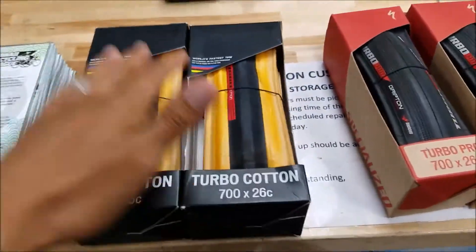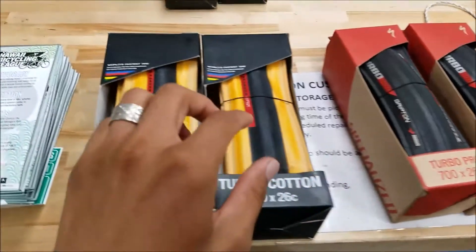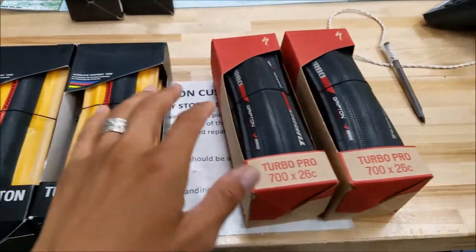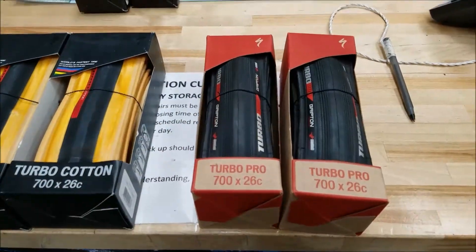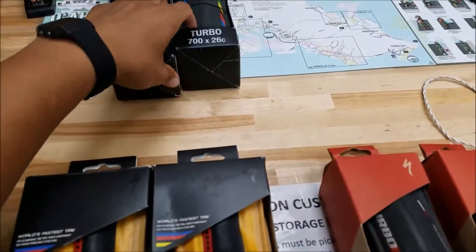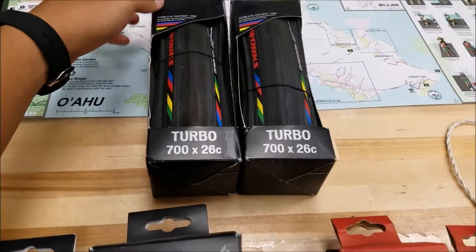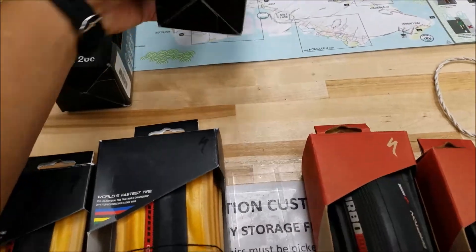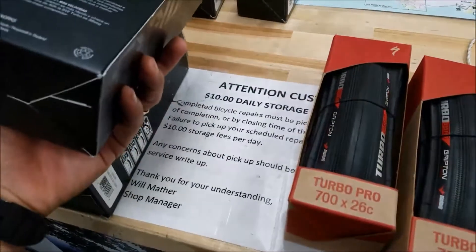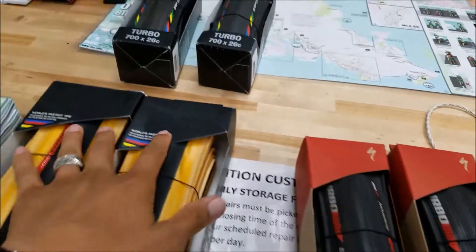So the big debate: Turbo Cotton 700x26s — the world's fastest tire for the Haleakala Cycle to the Sun race — or Turbo Pro 700x26, or Turbo S-Works 700x26. Right there, world's fastest tire. This one retails for, I think, $55 for that one. These are a different price as well. But there are the Turbo tires.